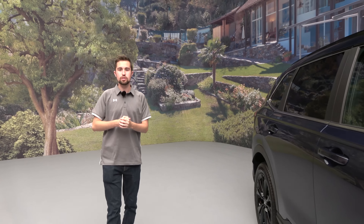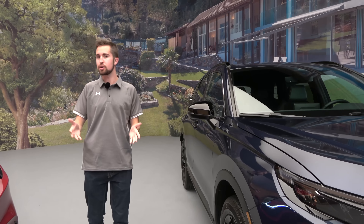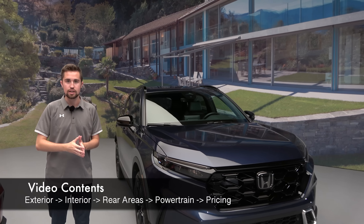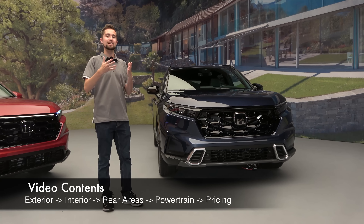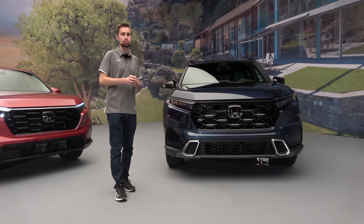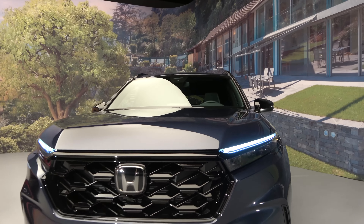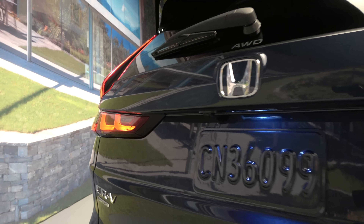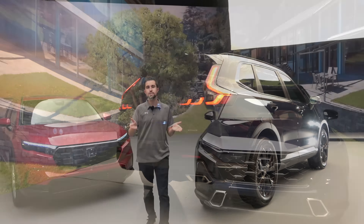Honda has a number of well-known and popular products, but none are as important as the Honda CRV. This is Honda's best-selling model and it competes in the compact crossover segment, one of the hottest and fastest growing segments in the U.S. Because of this, Honda was going to take a redesign very seriously, and they've invited us up to Detroit for a first look at this all-new sixth generation model, which has been totally redone from the ground up.